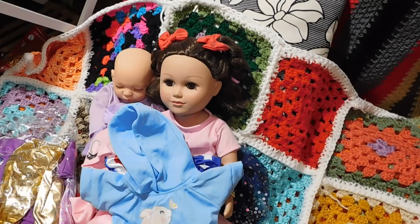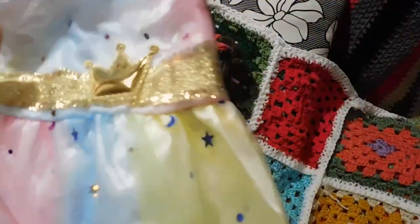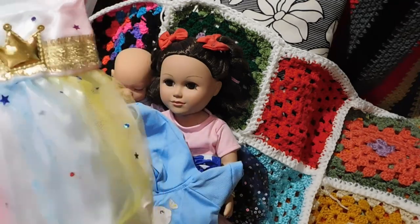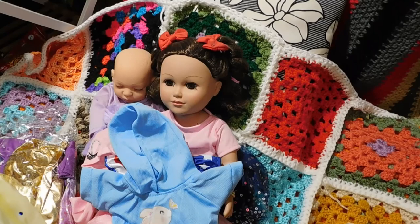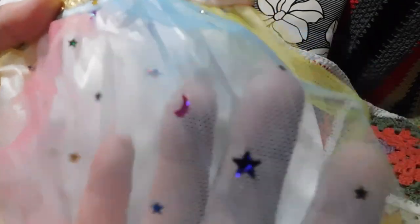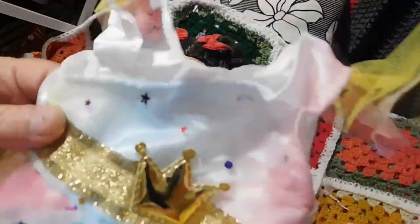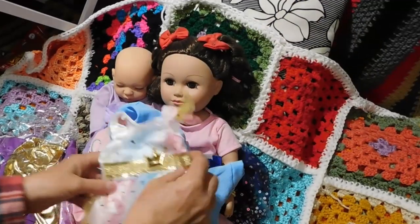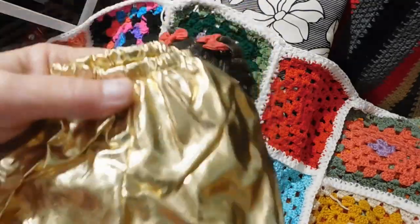Oh my goodness, I love this — I'm in love! Look at this pretty dress. It's got some tulle — like a netting — with little stars and shiny things. And you get a crown to show you are a queen! It's rainbow color and white. And look, you also have a pair of pants to go with it.